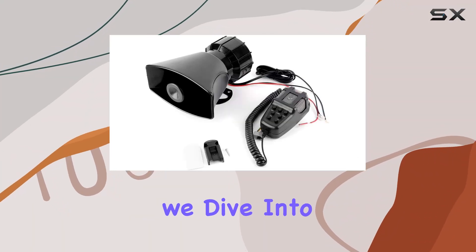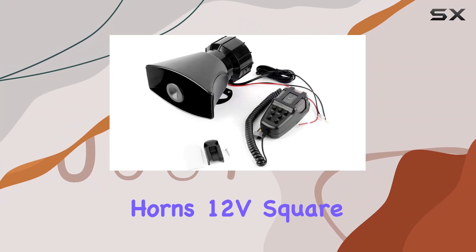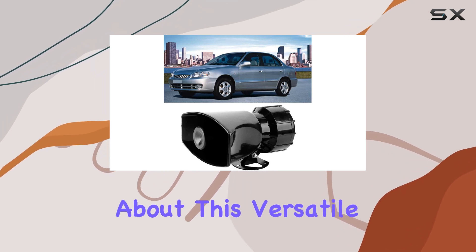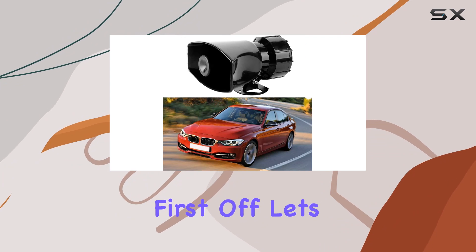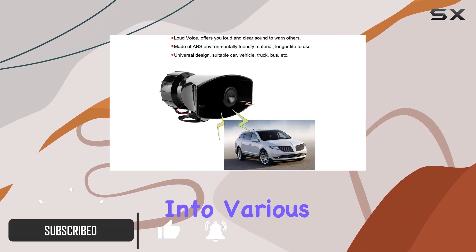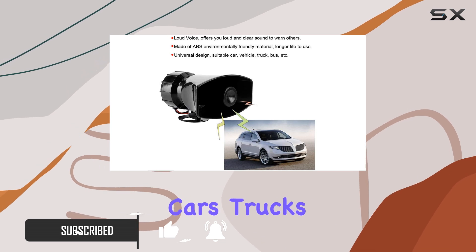Welcome to today's review, where we dive into the Fiden Car Horns 12V Square Port 7-Tone Alarm ABS Horn. Now, let's talk about this versatile automotive accessory. First off, let's address its universal design, fitting seamlessly into various vehicles including cars, trucks, and buses.